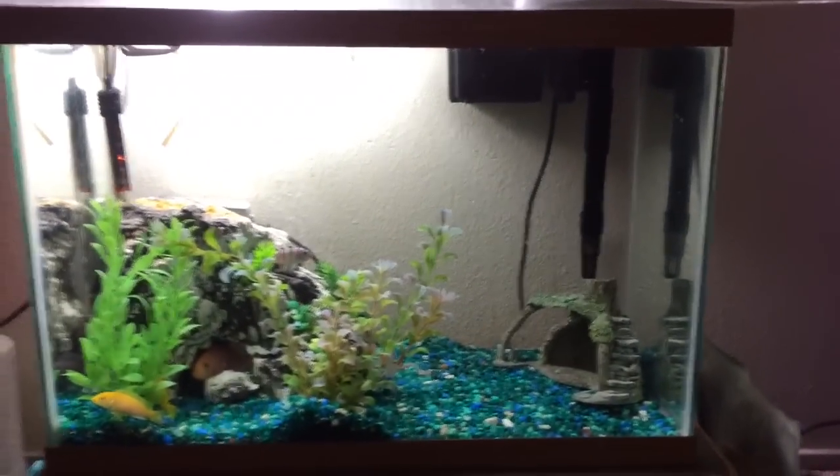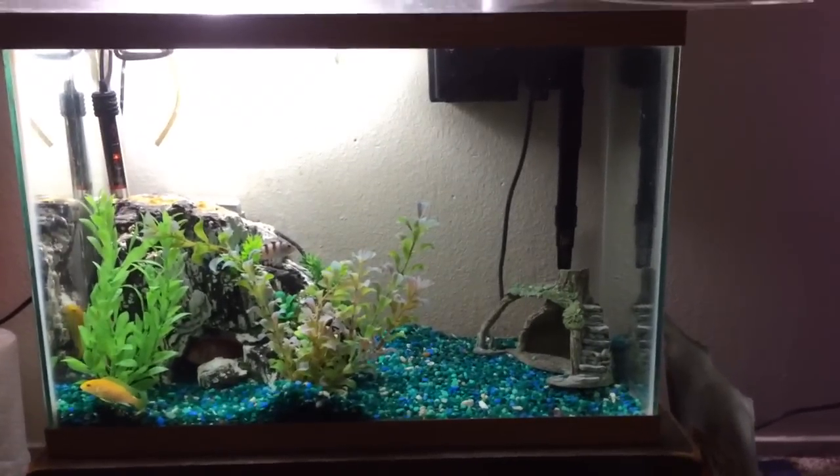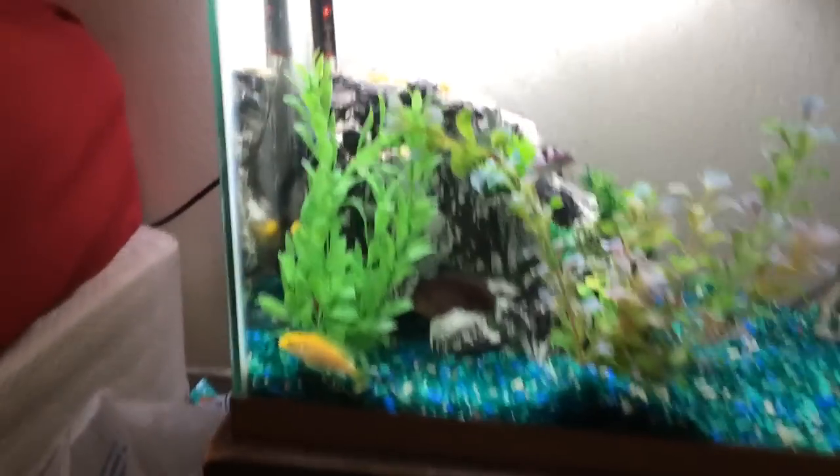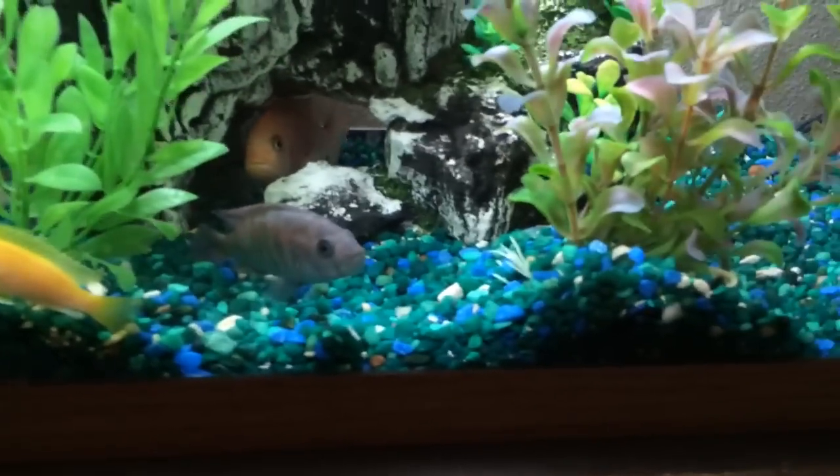What's up guys, 209 Aquariums bringing a fish room update. We're going to first start off with the 20-gallon African Cichlid Grow Out. These guys are doing great — they just got their weekly 50% water change.